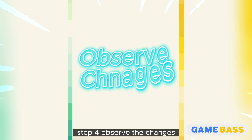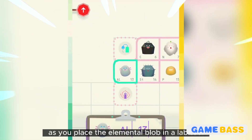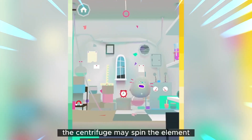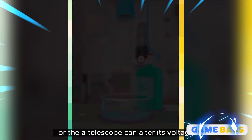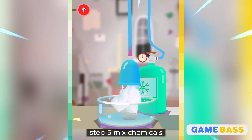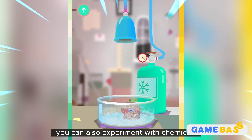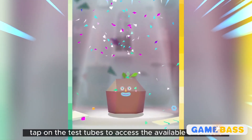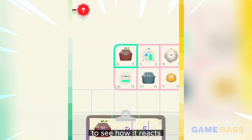Step 4: Observe the changes — as you place the elemental blob in a lab tool, observe how it transforms and changes its properties. For example, the centrifuge may spin the element, the Bunsen burner can heat it, or the oscilloscope can alter its voltage. Step 5: Mix chemicals — in addition to lab tools, you can also experiment with chemicals. Tap on the test tubes to access the available chemicals and mix them with the elemental blob to see how it reacts.